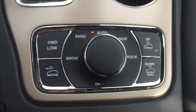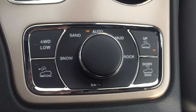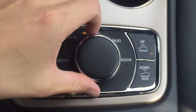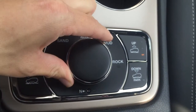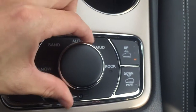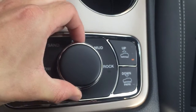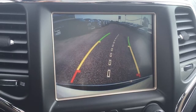My fourth favorite feature about this vehicle is that it comes with different terrain settings. If you're going out in the mud you can switch it over to mud, switch it to rock for rocks, and you can also switch it over to sand or snow. It's really awesome — the vehicle is just more prepared for what it's driving into.